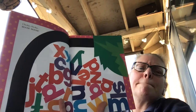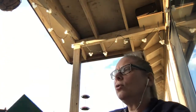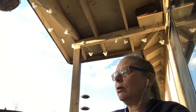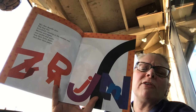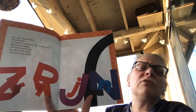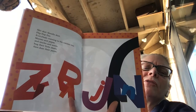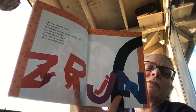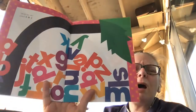Chicka Chicka Boom Boom! Look — they all fell down. Skit, scat, scoodle, doot, flip, flop, flee. Everyone running to the coconut tree. Mamas and Papas and Uncles and Aunts hug their little dears and dust off their pants.